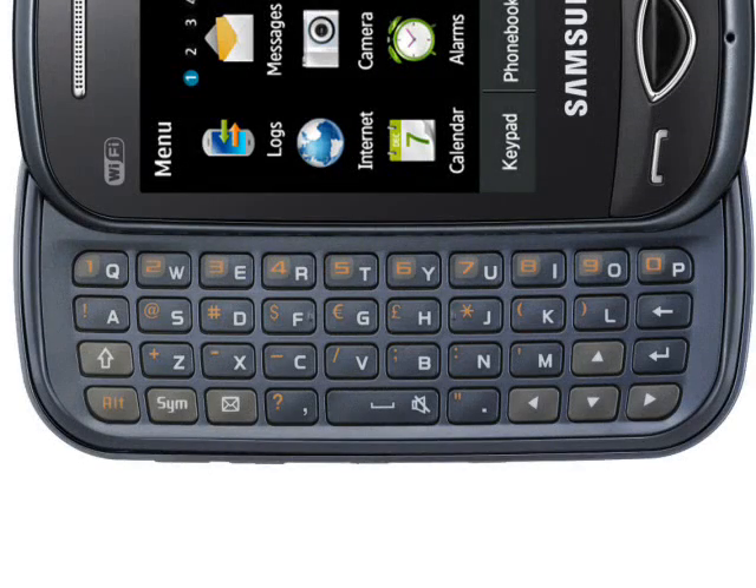The Samsung Chat comes with a 2.6-inch 240x320 pixel touchscreen display, a slide-out QWERTY keypad, 2 megapixel camera, microSD expandable memory, and Bluetooth and USB connectivity. This is a GSM-only device, but the inclusion of WiFi should partly compensate for this.